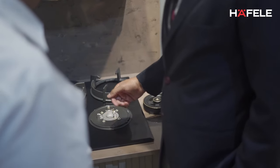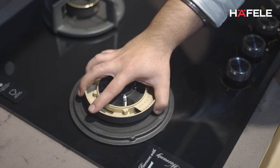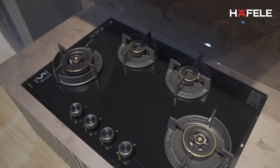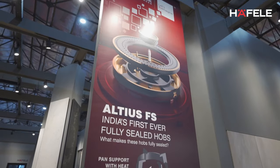Looking at our Indian style of cooking, which includes a lot of spillage and lengthy cooking, we are happy to introduce Altius 490, which is India's first fully sealed hob.